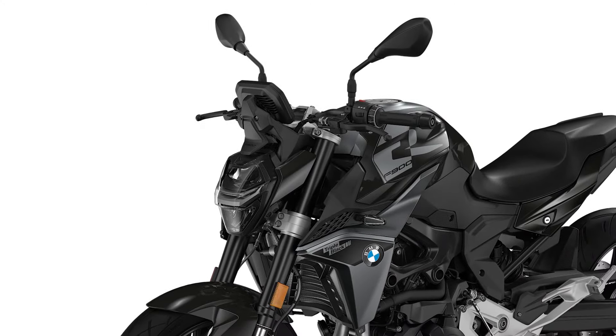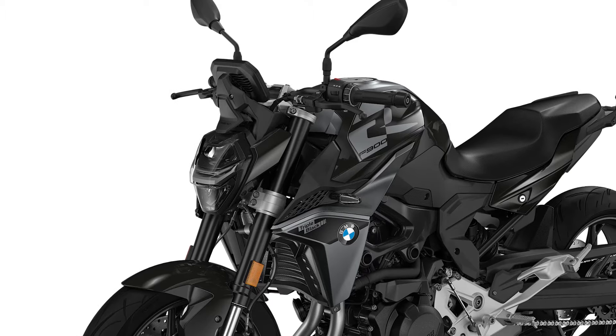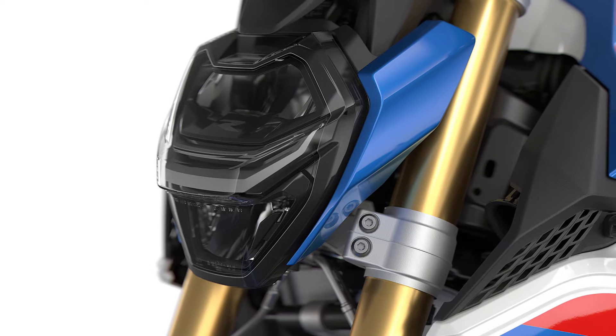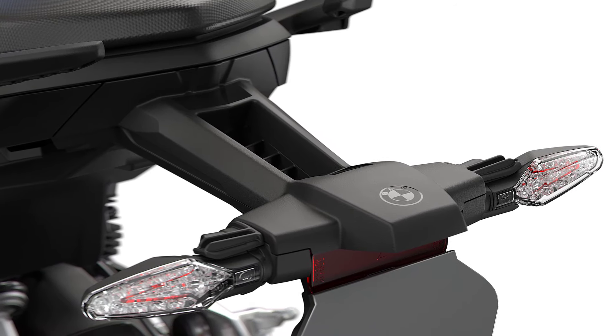The new BMW F900 XR comes with headlight pro as standard, including daytime running light and adaptive headlight for even greater safety when riding at night.